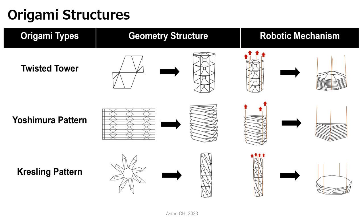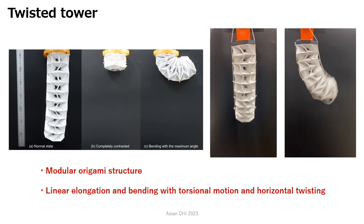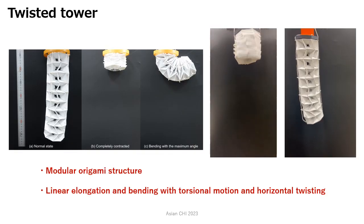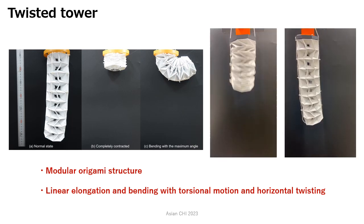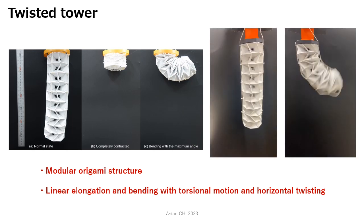This figure provides a detailed view of the geometry structure and robotic mechanisms of these three origami structures. The Twisted Tower structure is a modular origami structure comprising several layers stacked on top of each other.